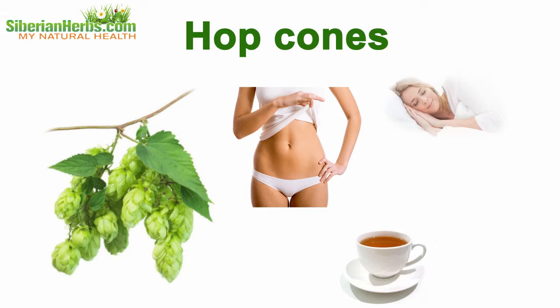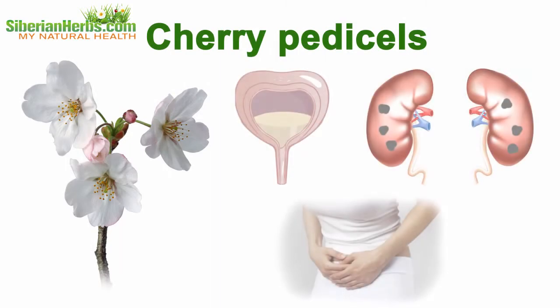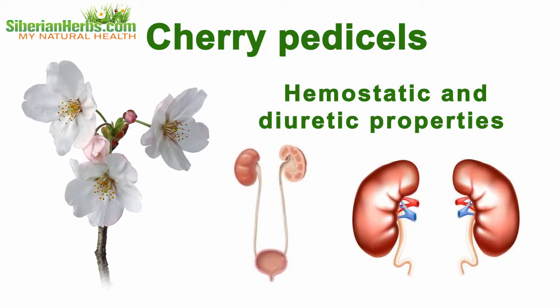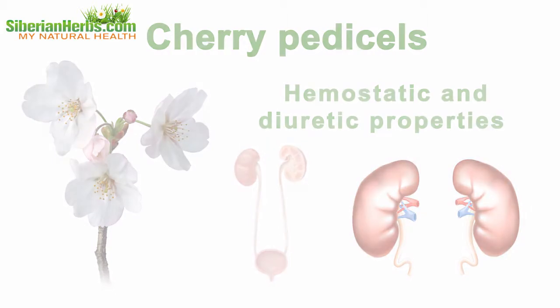Hop cone decoctions and teas aid in normalizing metabolism, overcoming neurotic disorders, insomnia, and curing kidneys. Cherry pedicils: cherry pedicil decoctions are used for dropsy, diarrhea, bladder and kidney stones, or urinary difficulty.